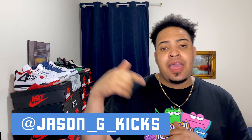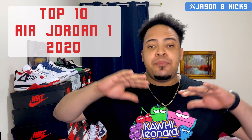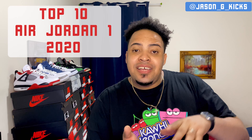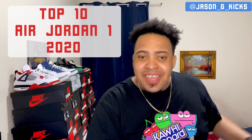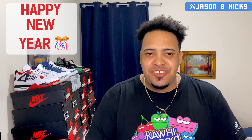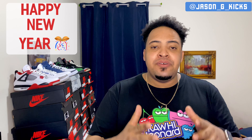Hey, what's up people? This is your boy Jason G Kicks and today we are back with another video. We have a top 10 Jordan 1s of 2020, which was last year already because this is 2021. I want to wish a happy new year to every single one of you and thank you for supporting me through all of last year, which was my first year on YouTube.